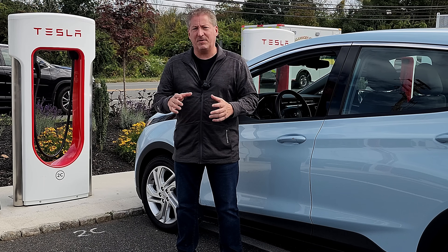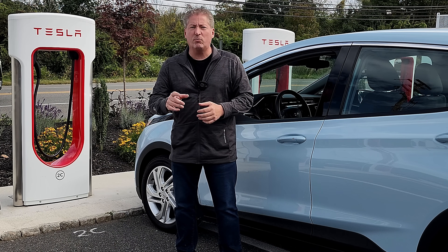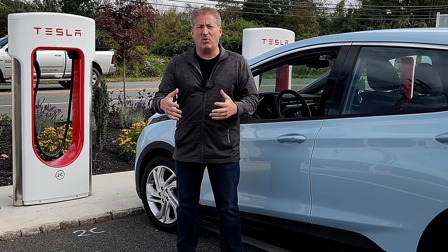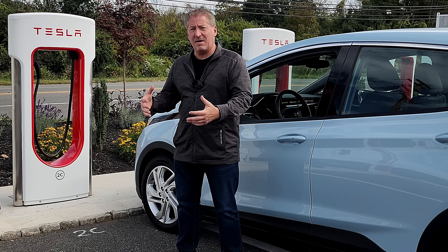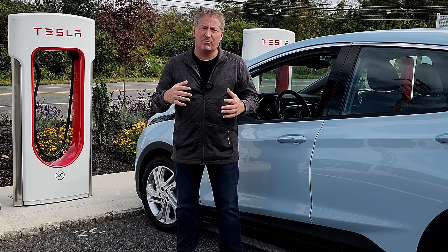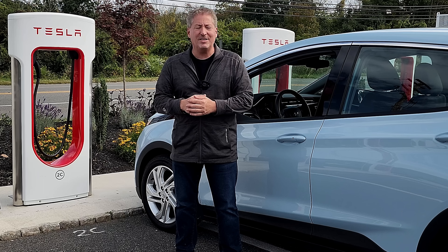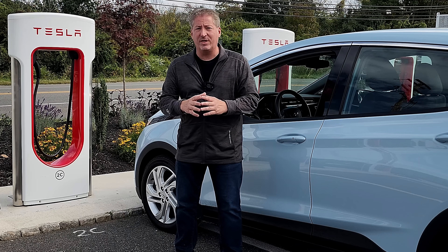I need to make a note about something I said in my original video on how to charge GM EVs. I said that Bolt EVs would require a software update from their dealership before they could use the Tesla Supercharger network, because that's what GM told me — on multiple occasions as we were prepping for this launch. General Motors worked with me exclusively on producing a pre-launch video, gave me access to the Supercharger network, and I used my Chevy Equinox EV to charge on it. However, they did give me some incorrect information. They said that all Bolts would require a software update, but I found out shortly after the launch that information was incorrect — all Bolts don't require the software update. Actually, very few of them do.